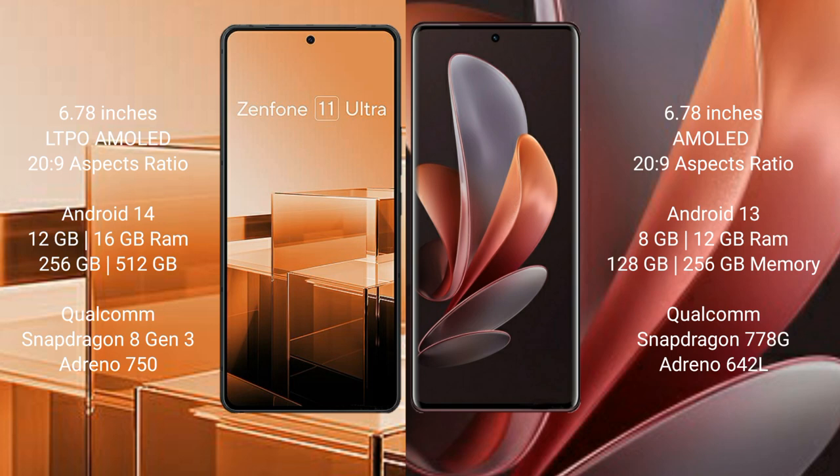The Asus Zenfone 11 Ultra runs on the Android 14 operating system, while the Vivo V29 runs on the Android 13 operating system.